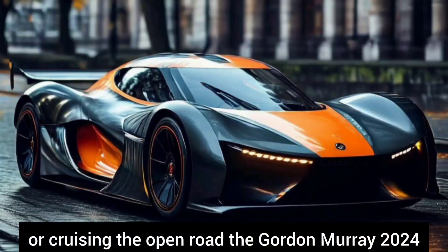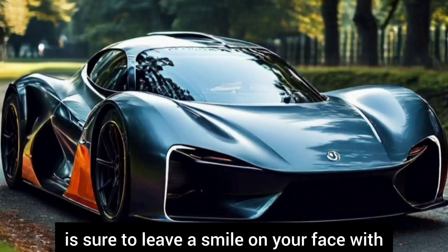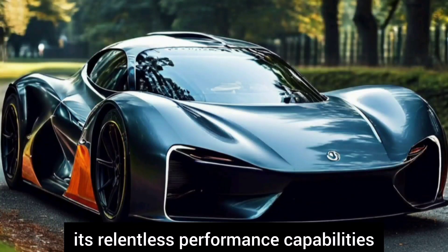Whether tearing up the track or cruising the open road, the Gordon Murray 2024 is sure to leave a smile on your face with its relentless performance capabilities.